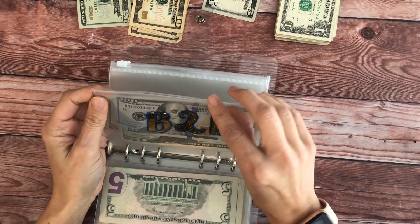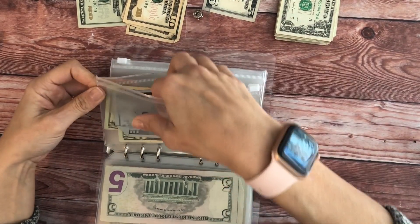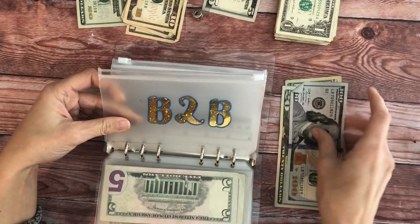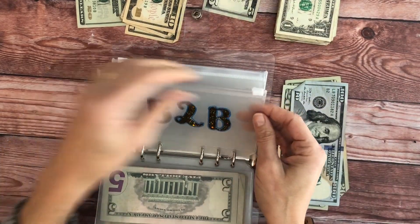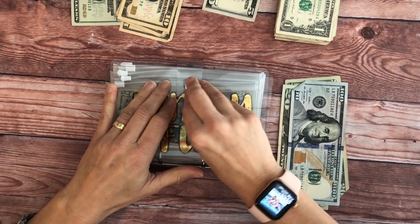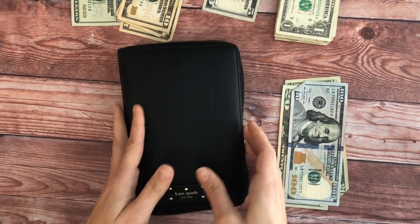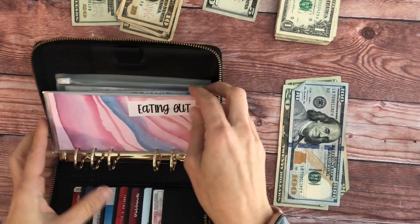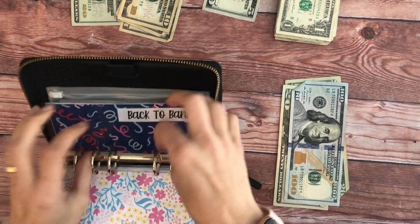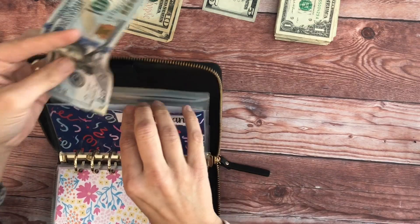All right, this is money that needs to go back to the bank. We're going to put this to the side to put in the wallet to take back to the bank. We're going to put this $140 back to the bank.